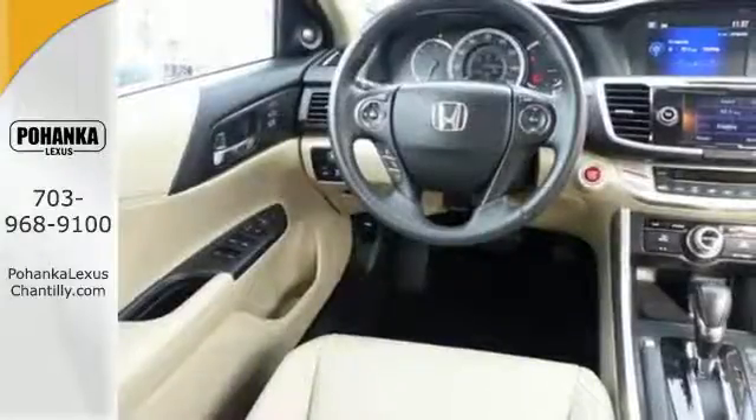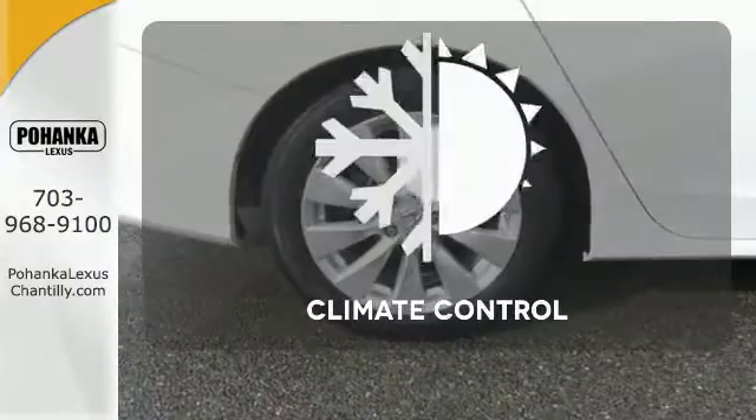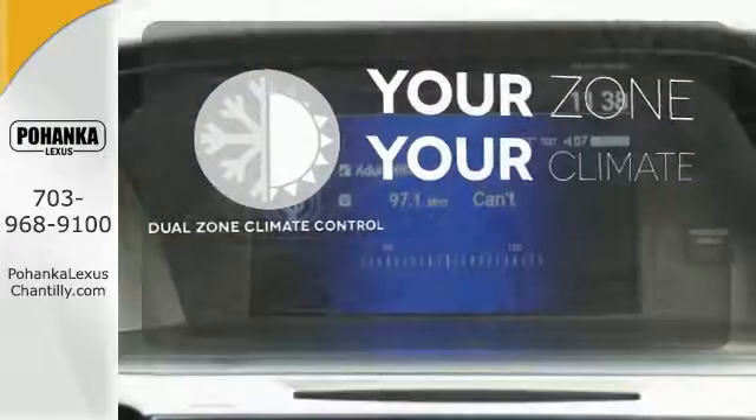It also has climate control, keyless entry, and a four-wheel independent suspension. Select the perfect temperature with climate control — not too hot, not too cold — with dual zone climate control.